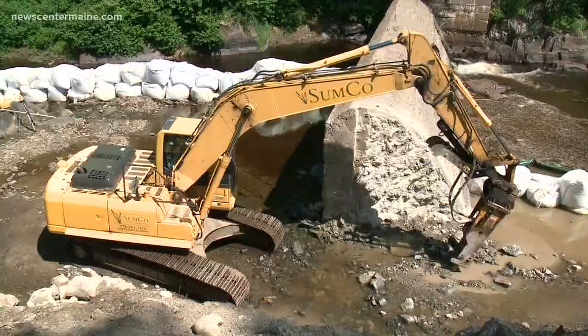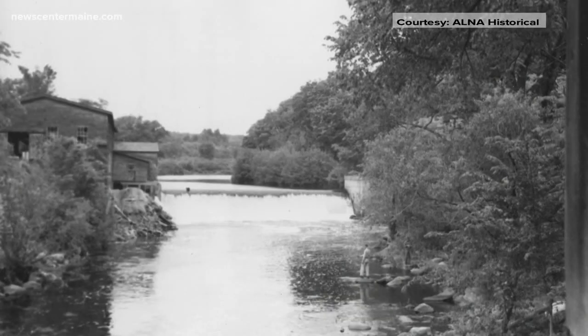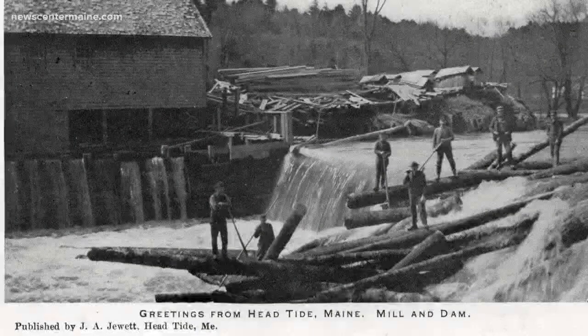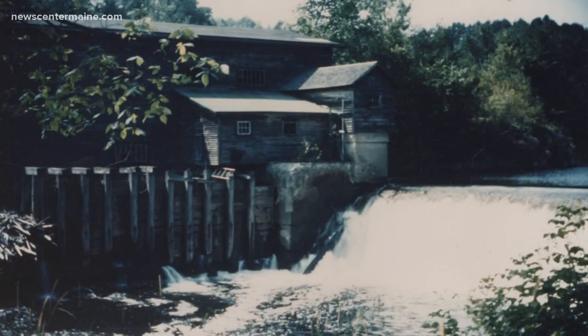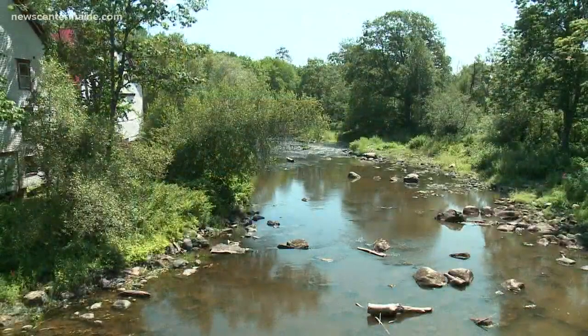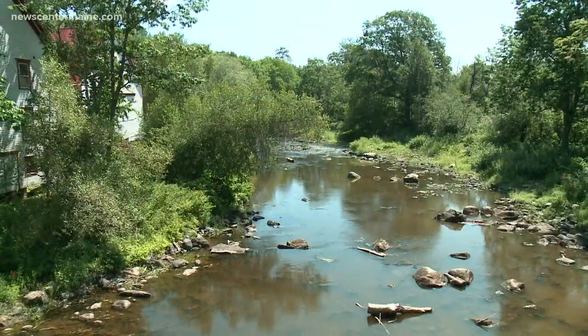So this work is designed to change that. There has been a dam on this spot for more than two centuries. The Sheepscott powered gristmills and sawmills for many years, but the last mill closed nearly 80 years ago.